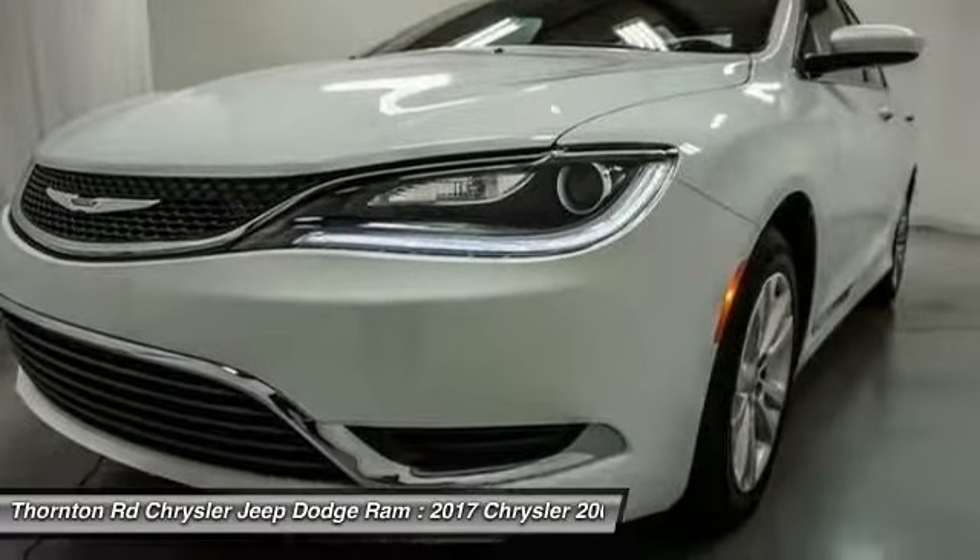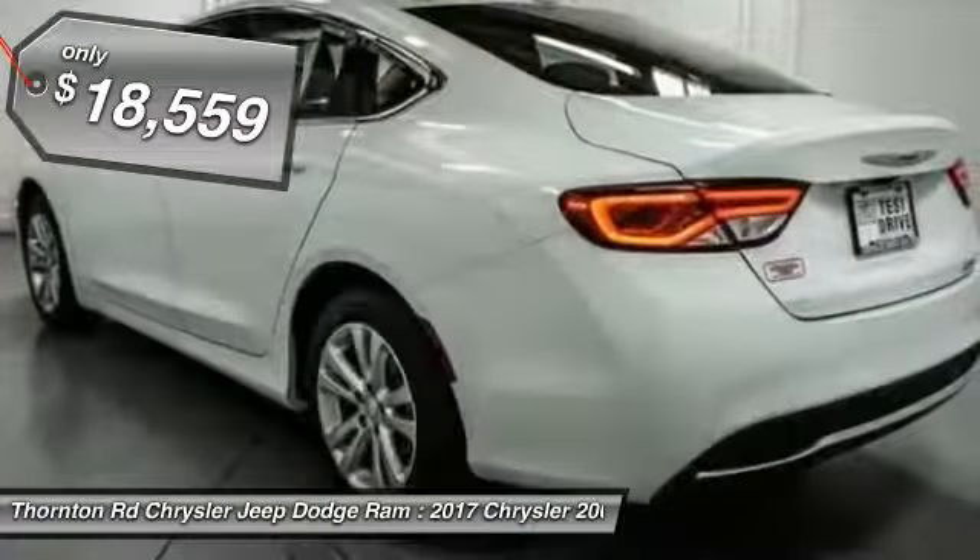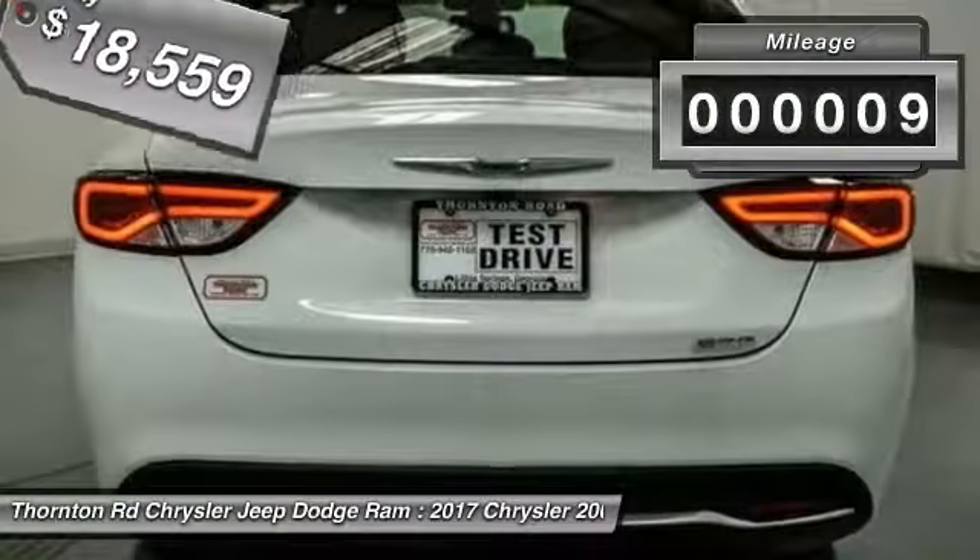This 200 model from Chrysler takes an aggressive step into a competitive market and is priced below $20,000. This vehicle has less than 100 miles.